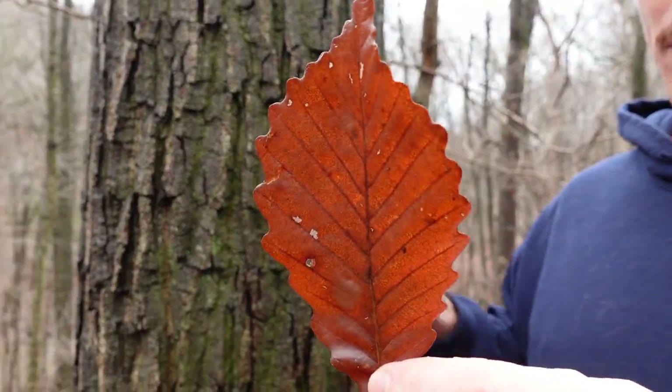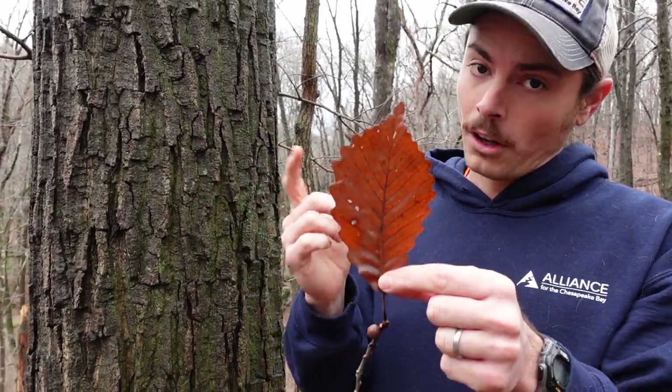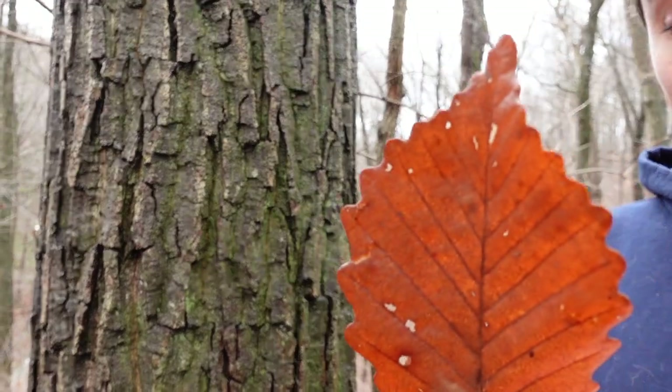This is in the white oak group. We have white oaks and red oaks — these are general groups. White oaks have rounded lobes, so this is in our white oak group. We'll talk about the ecology of this species later and why it pertains to that. So that's why it's called chestnut oak.